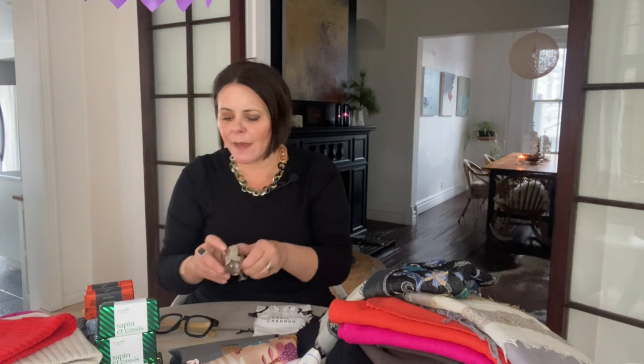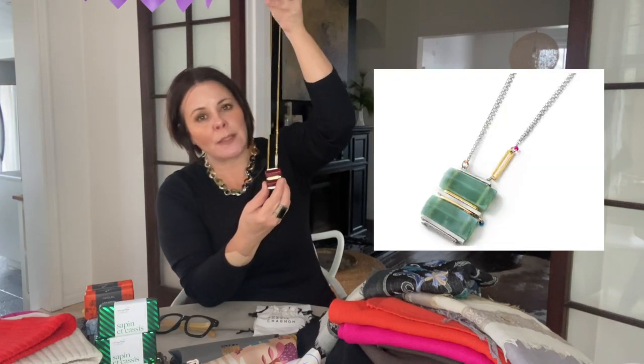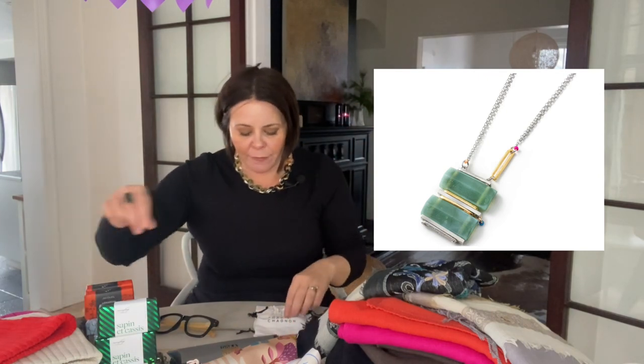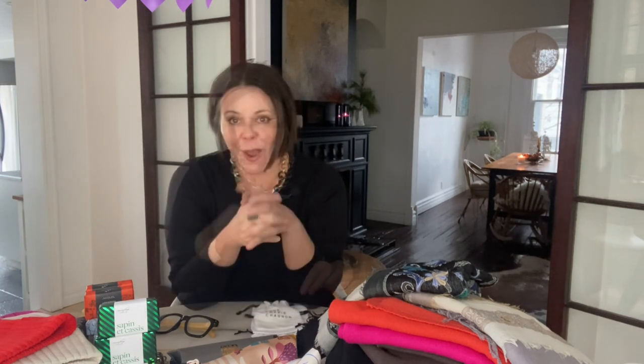We also have these stunning necklaces with a gold chain — this one is garnet, or it comes in turquoise with a silver chain, really pretty. Everything comes in these lovely little pouches, so it's really easy to wrap and gift.